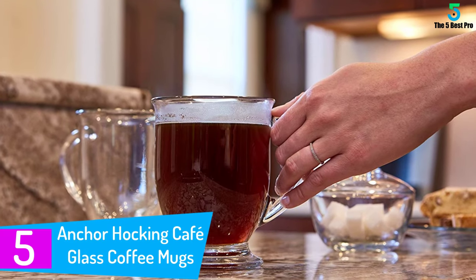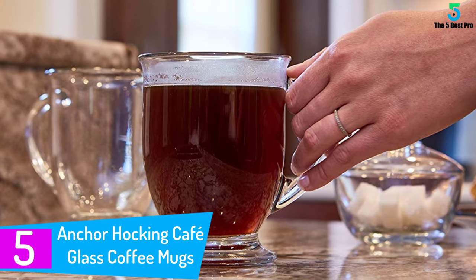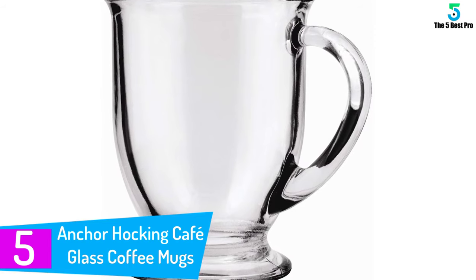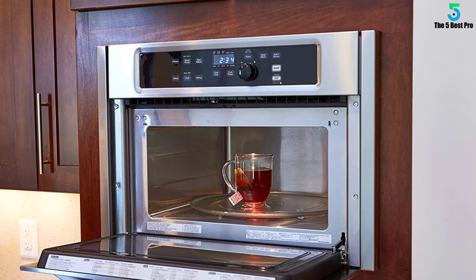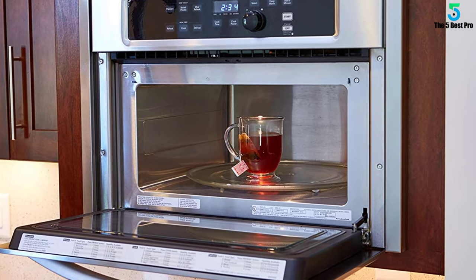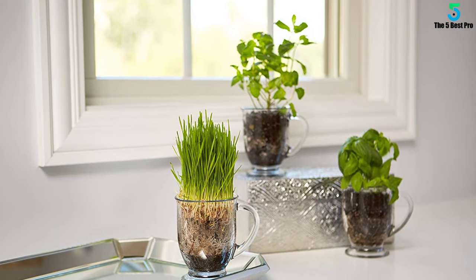Starting at number 5: Anchor Hawking Cafe Glass Coffee Mugs, 16 ounces, set of 6. The first product I purchased from Anchor Hawking was a set of highball glasses. Although I haven't yet purchased this set of impressive glass coffee mugs, it's my secret weapon which I plan to buy after all my friends are done buying. Having gathered every information about it, this is a must-have set for me this year.